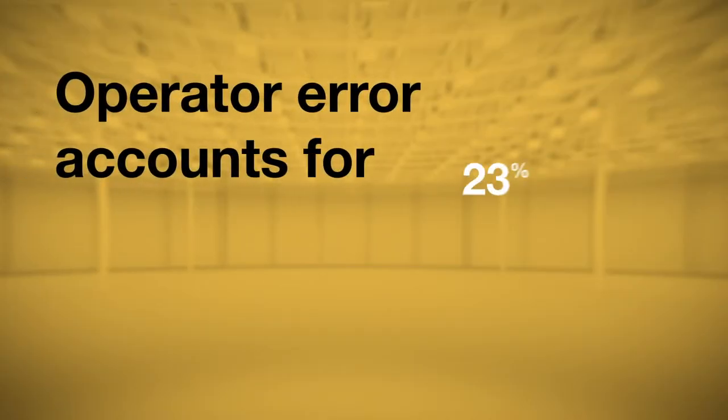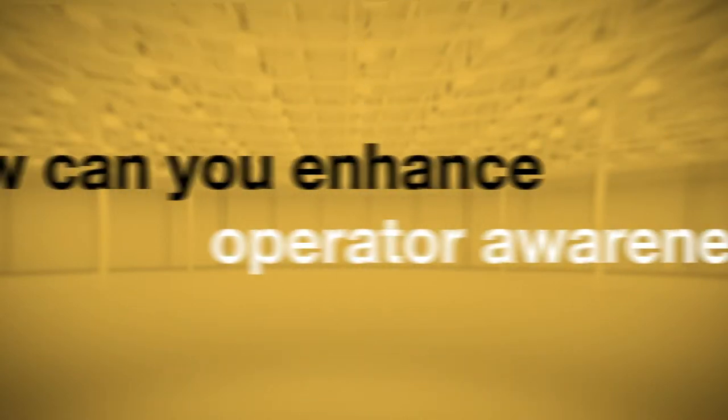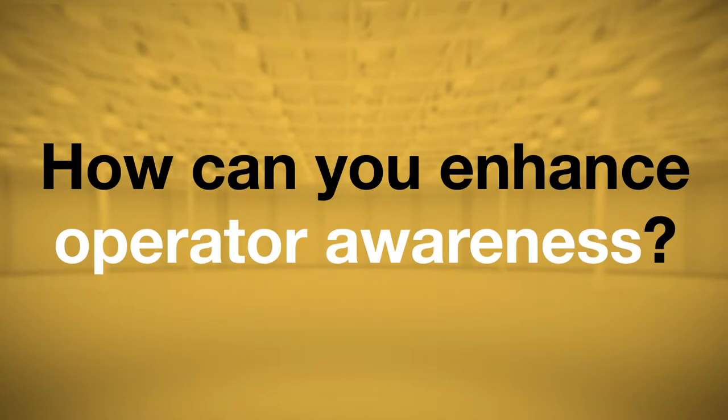According to the National Safety Council, operator error accounts for 70% of all forklift incidents. In low-lit areas, how can you help enhance operator and pedestrian awareness so they securely navigate their environment?